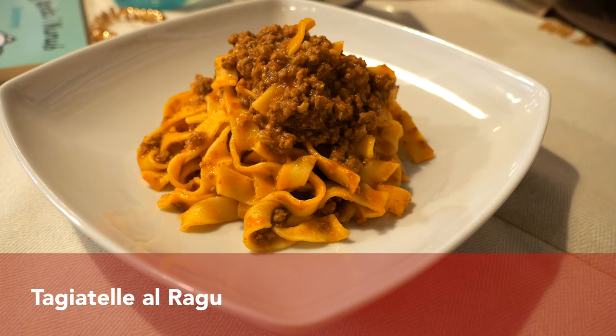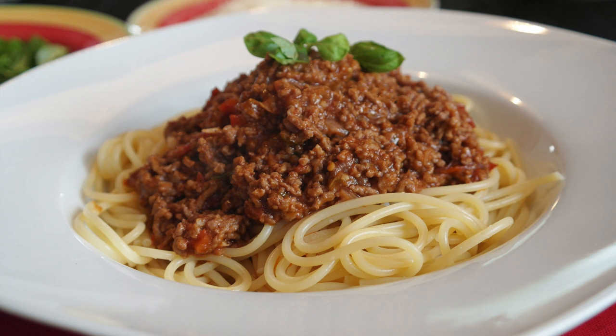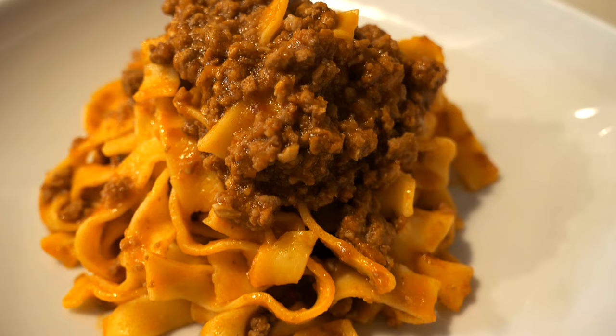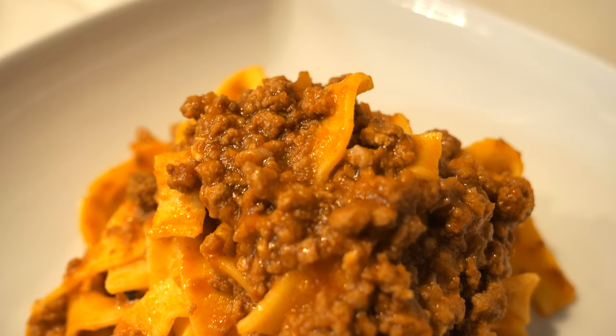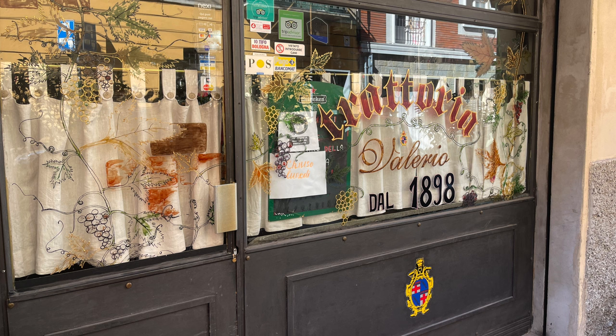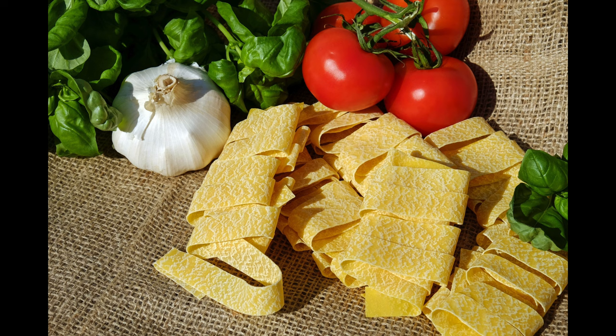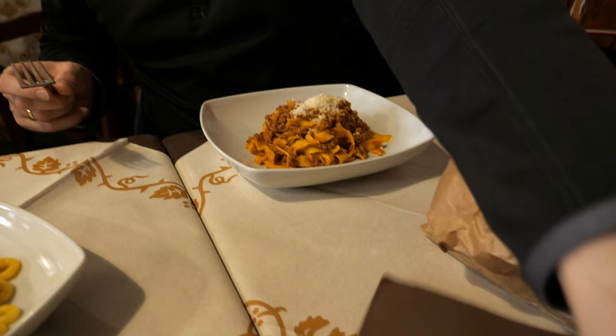Bologna is a paradise for food lovers, and at the top of our list for this city was tagliatelle al ragù, which is the original version of the dish we know as spaghetti alla bolognese. Those two may look similar but they taste differently, and therefore I think you should definitely go for the original version. To eat this traditional meal we went to Trattoria Valerio, which was a very cozy family-run restaurant.